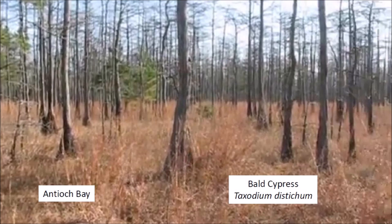Antioch Bay is populated predominantly by a variety of grasses and bald cypress, Taxodium disticum, which is a deciduous conifer that develops a wide-spreading base that narrows up the trunk.